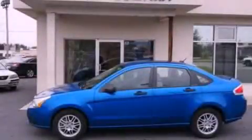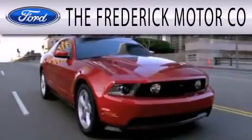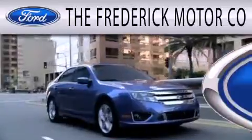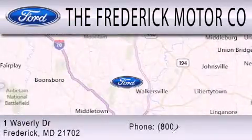Contact us today to arrange your test drive. The Frederick Motor Company is dedicated to doing everything possible to ensure that the experience you have selecting your next vehicle is as pleasant as possible. We are located at 1 Waverly Drive in Frederick.